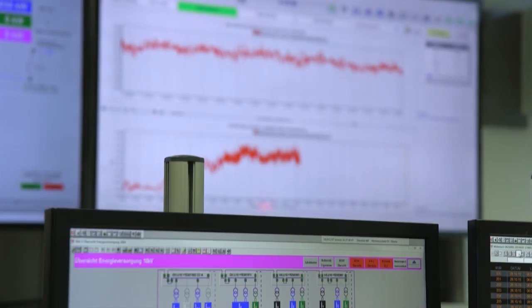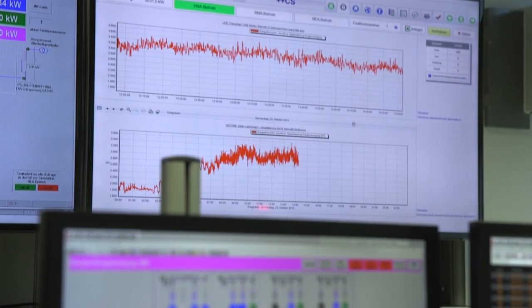All of these systems are automated and controlled from here — the facility management control center. We have people here 24 hours a day monitoring energy usage and making sure that the building is energy efficient.